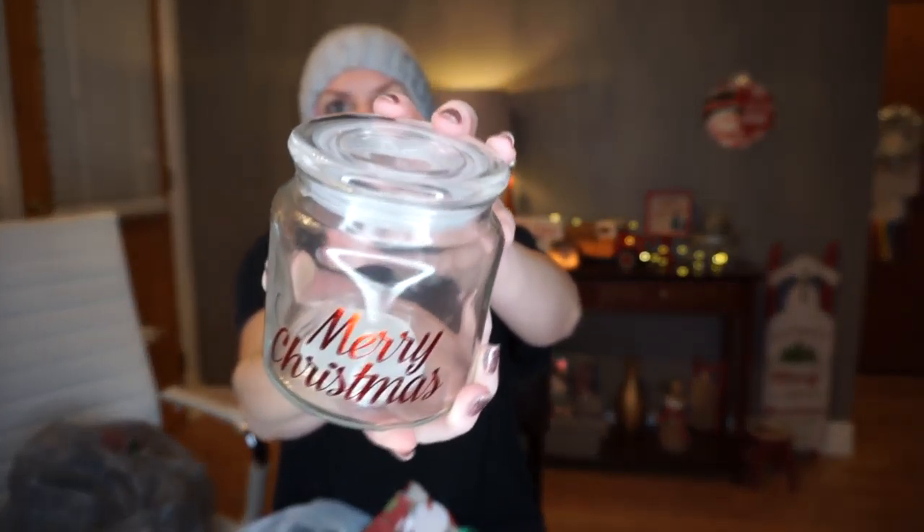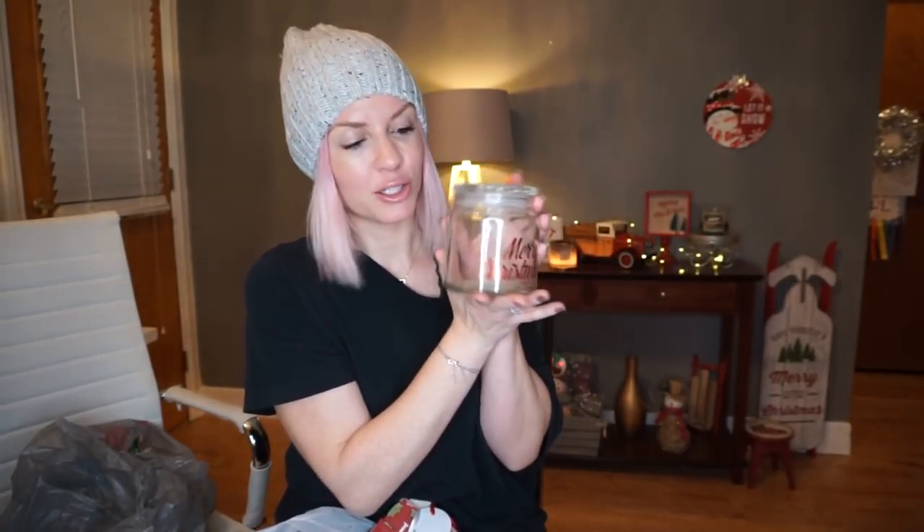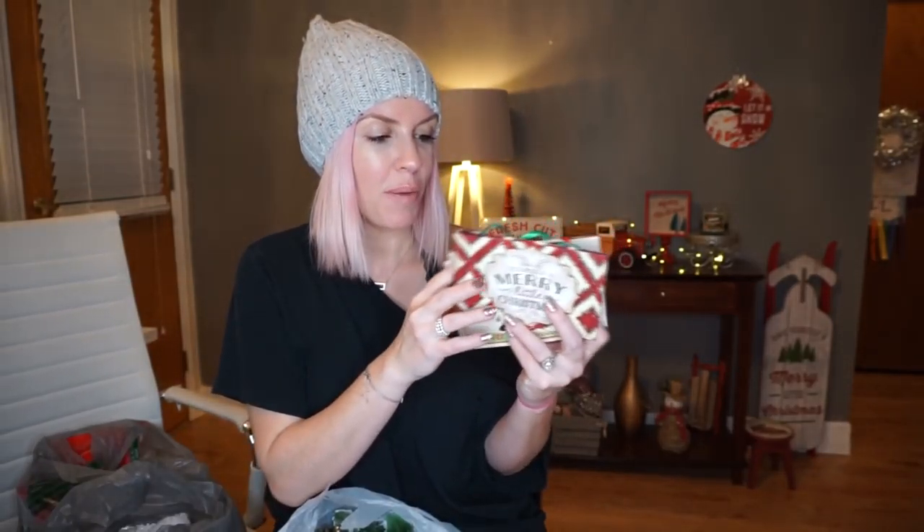I about died when I saw this jar — it says Merry Christmas right there, and it's a decent sized jar. I just couldn't pass it up. They also had one that said Merry and Bright — I think I got that one too but I'm not sure where it went, hopefully it's just in my car. I'm excited to put these out — I'm not sure if I'm going to put candy in one and a little decor thing in another, but for a buck I had to get it.